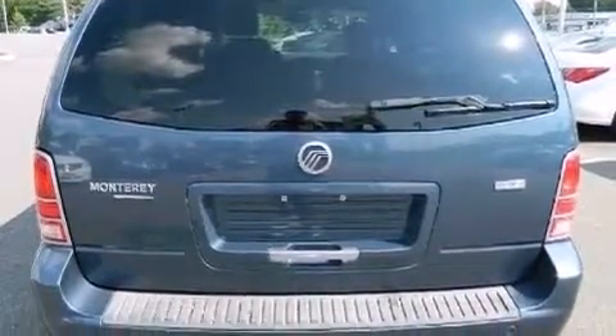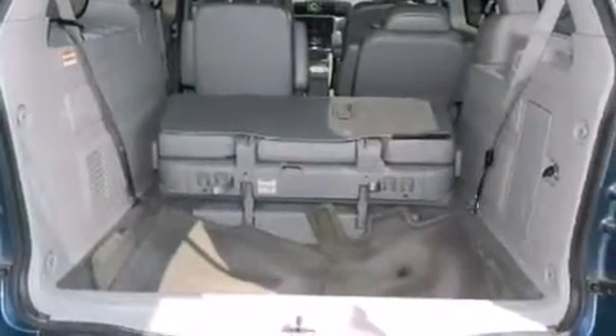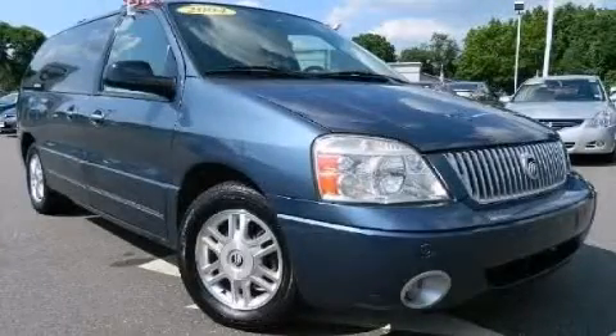12-volt power outlets, a passenger side airbag, air conditioning with automatic climate control, and aluminum wheels. Stop by today and test drive this automobile for yourself.